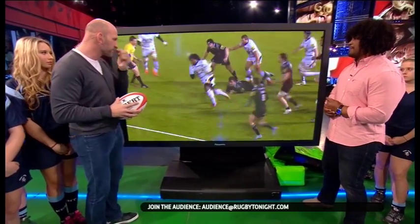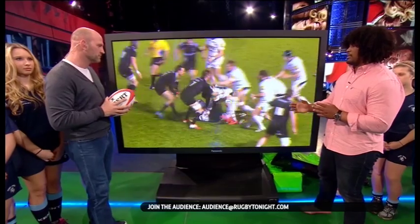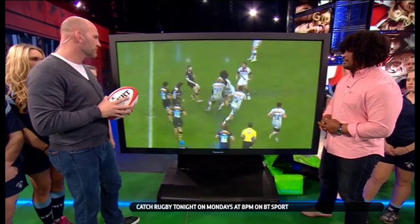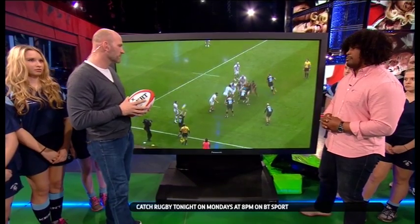With defensive line-outs, you just want to get out of your half. There's a bit of a vacuum between the last defender and the first guy out, so you just want to get on with it. Whereas other times, you want a more attacking five-man line-out and put it up a bit wider to create options for your backs.